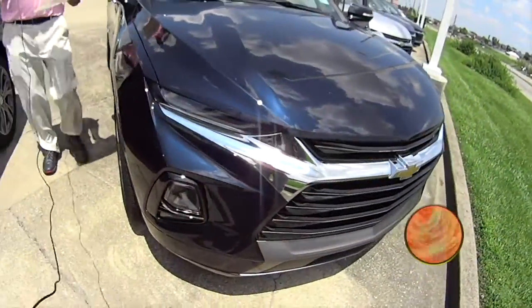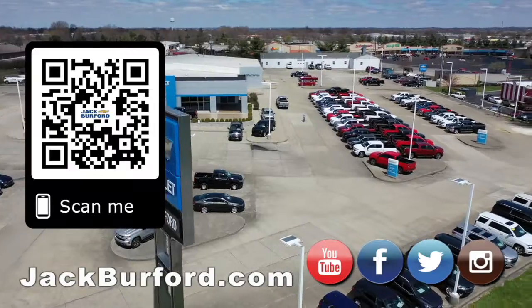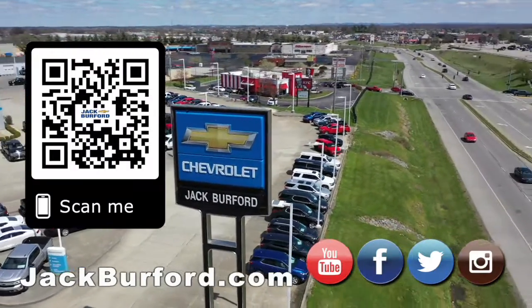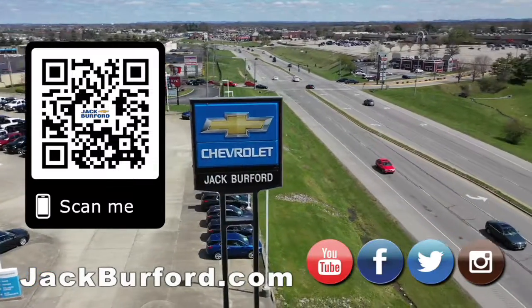Please come see us here at Jack Burford Chevrolet. We'll treat you like family. Why would you buy a vehicle anywhere else? Make sure to visit us at jackburford.com and subscribe to our YouTube channel.